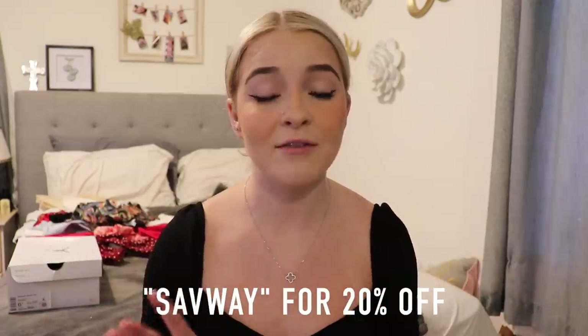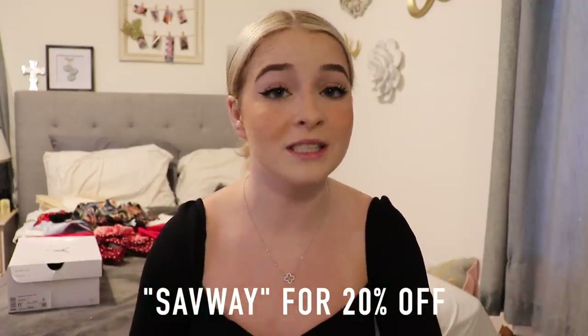That is the end of my clothing haul! I hope you guys really liked it. I literally love every single thing I got from the store — sometimes it's a hit or miss, but every item I got this time I'm absolutely in love with. You should definitely try them out, and if you'd like to use my coupon code it's SAVWAY for 20% off your entire purchase.